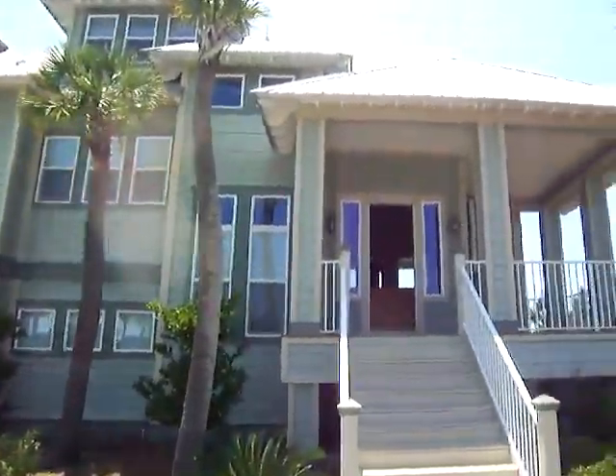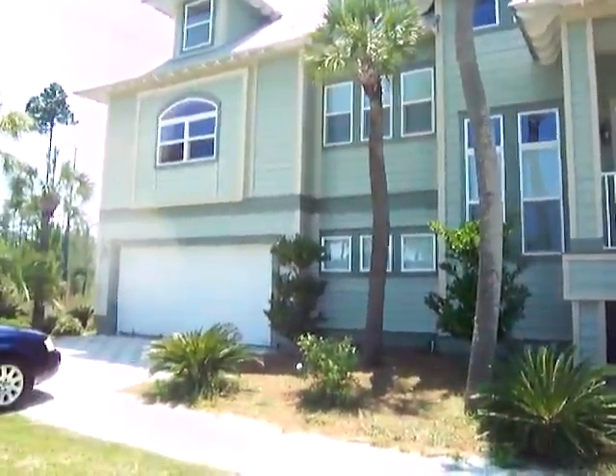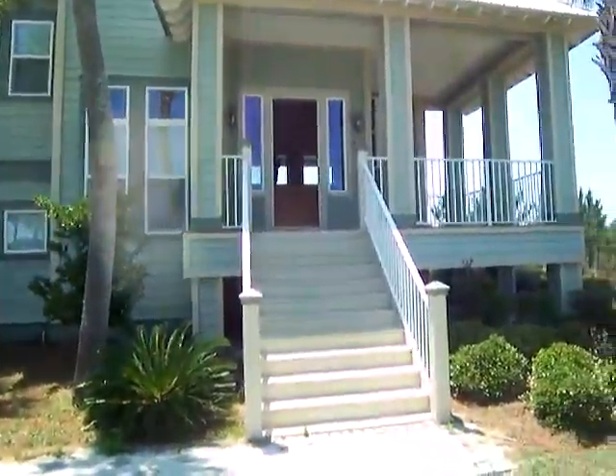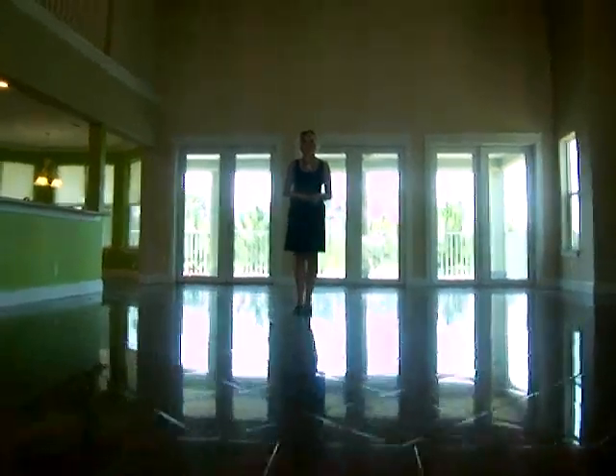Here we are, 169 Cypress Breeze. Hi, Charlie. We finally got inside the house.